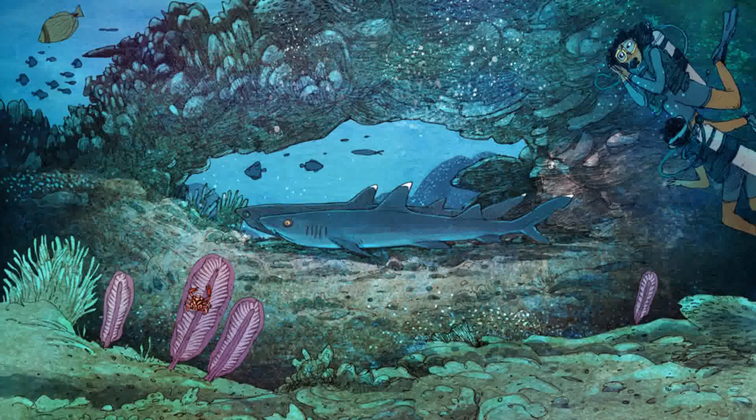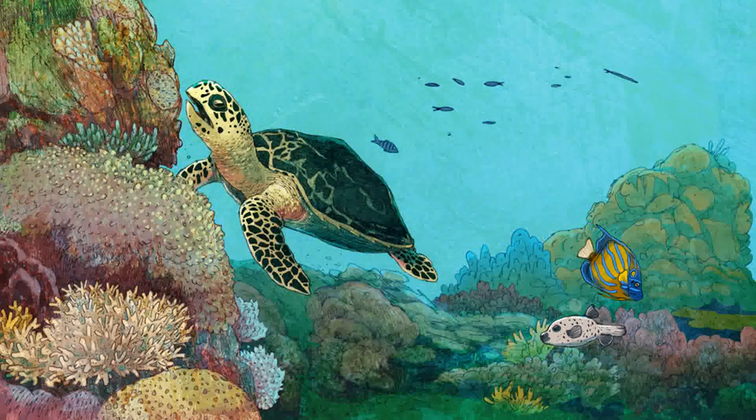We came across a couple of white-tip reef sharks resting near the bottom. They're pretty harmless, so we swam in for a closer look. We followed this hawksbill turtle for a while as he looked around the reef for a nice sea sponge to lunch on.